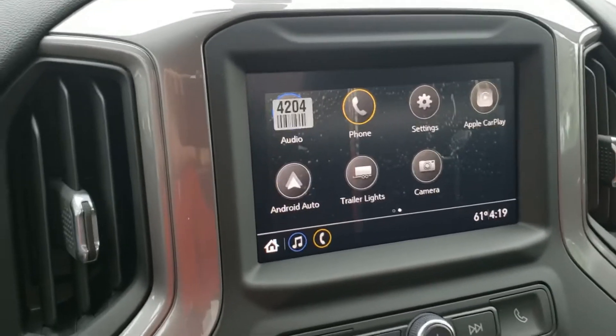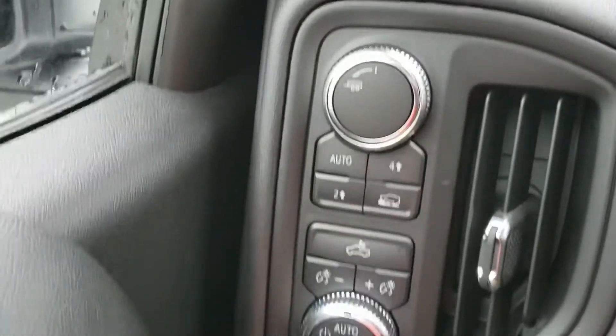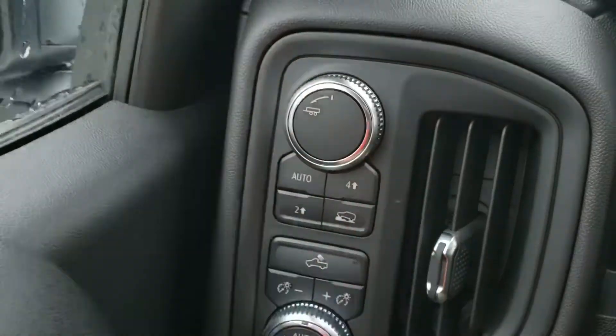A lot of connectivity with this truck — everything on your phone, from navigation to music to texts and messages. You also have cruise control, and it is four-wheel drive with two-wheel drive, all-wheel drive, four-wheel drive high, and a low setting, plus your tow/haul mode.